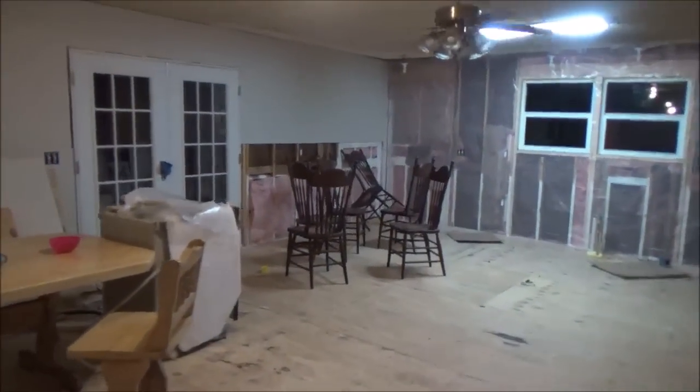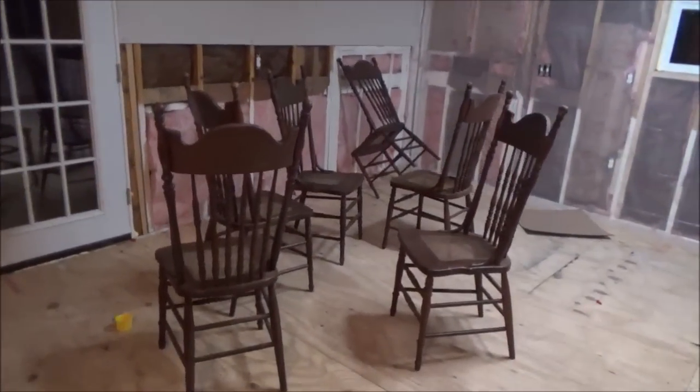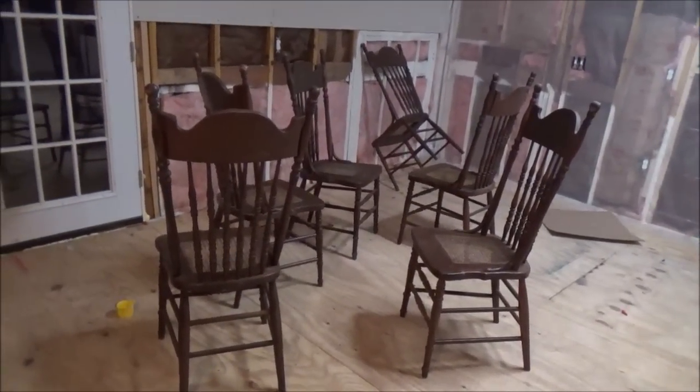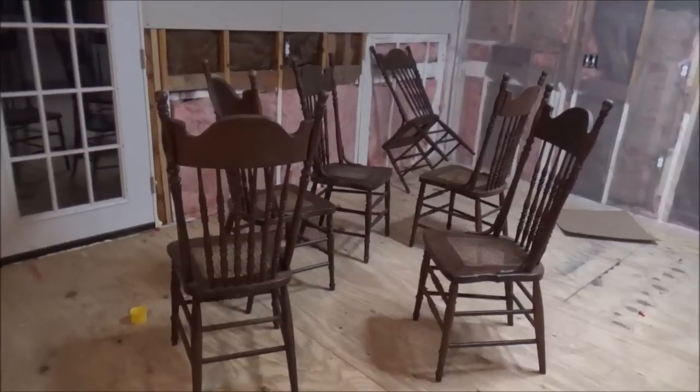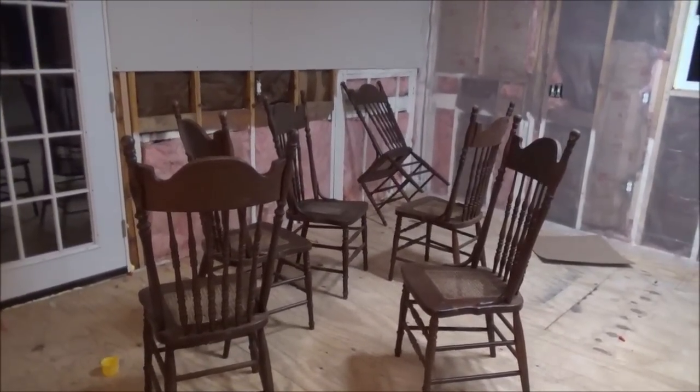These chairs right here — antiques. I've been looking forever. Melissa found these. These are the chairs that are going to go with the table that I made for the tent. I'm not going to haul them home this time because there's a chance of rain, but this is exactly what I was looking for.